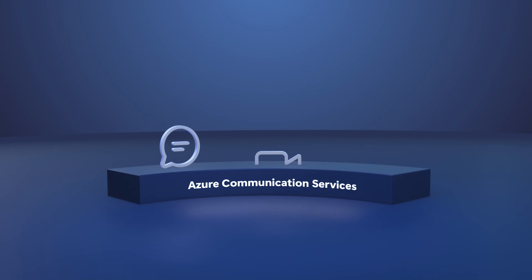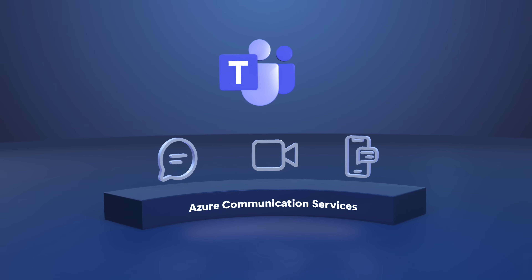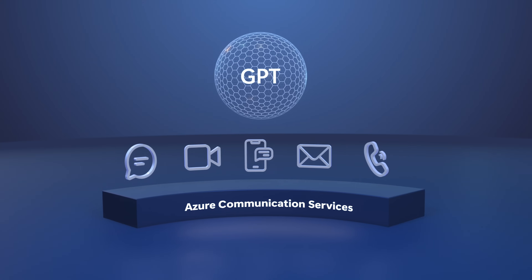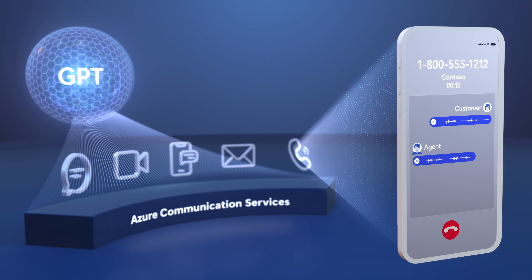Up next, we have a special show with a very practical use of generative AI, with a look at what happens when you combine Azure Communication Services, the same platform that runs Microsoft Teams, with the Azure OpenAI service for generative AI using GPT for more informed natural language communications.